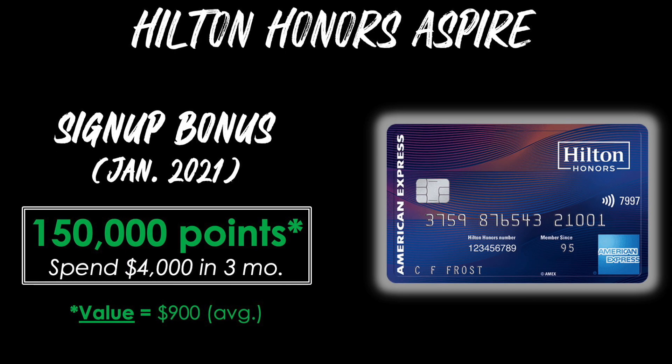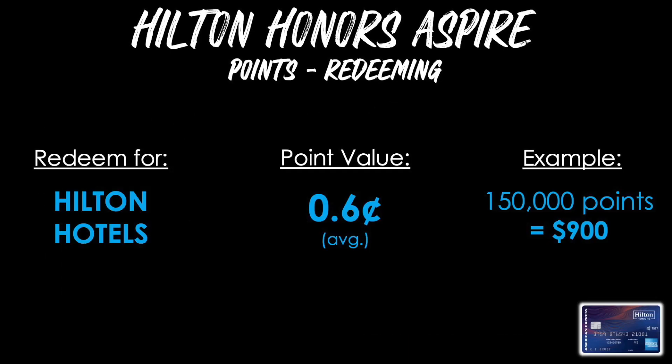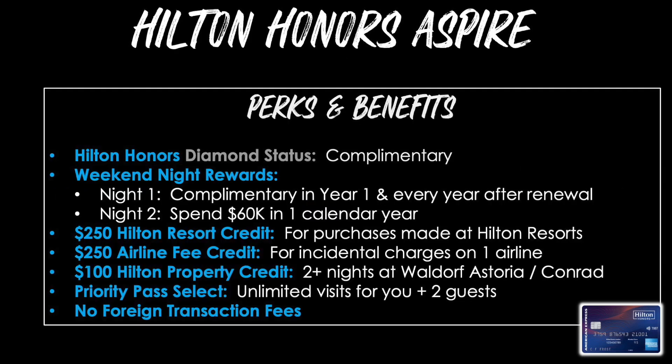Now we have the Hilton Honors Aspire Card. The signup bonus as of January 2021 is 150,000 points after spending $4,000 in the first three months — approximate value about $900. To earn points, you get 14 points per dollar at Hilton properties, 7 points per dollar on flights, car rentals, and U.S. restaurants, and triple points on everything else. The annual fee is $450. When redeeming, the best use is for Hilton hotels where your average point value is around 0.6 cents each, so your 150,000-point bonus is worth about $900.